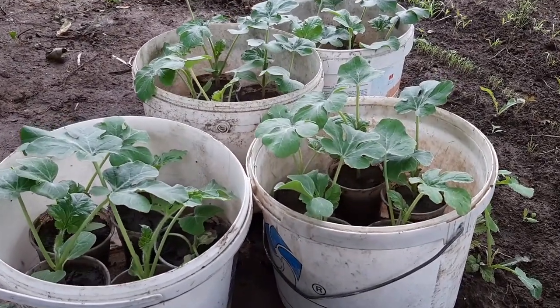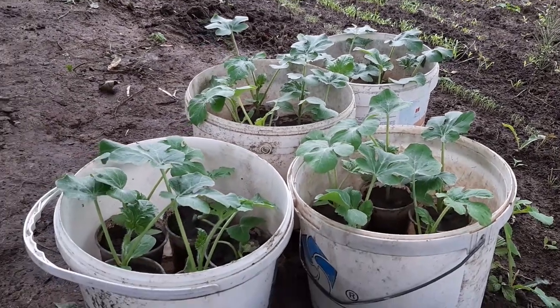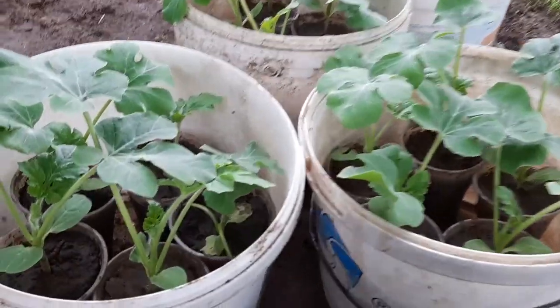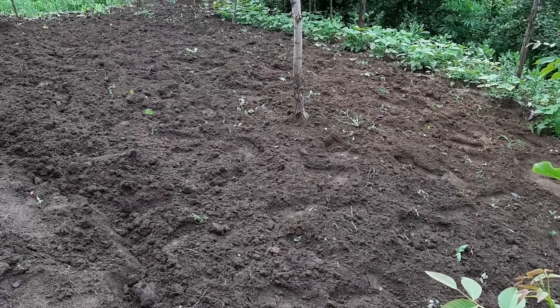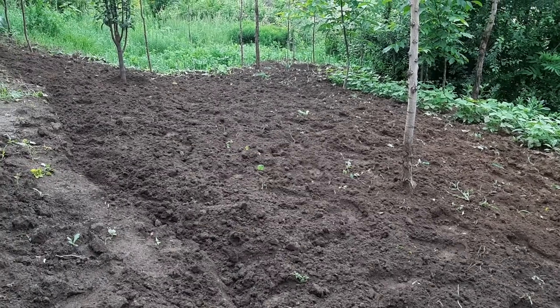Look at the watermelon seedlings — beautiful! I bought them; not all are from my own seeds. They look good and will grow nicely. This is the spot where I'll plant them — it gets a lot of sun, which is very good.